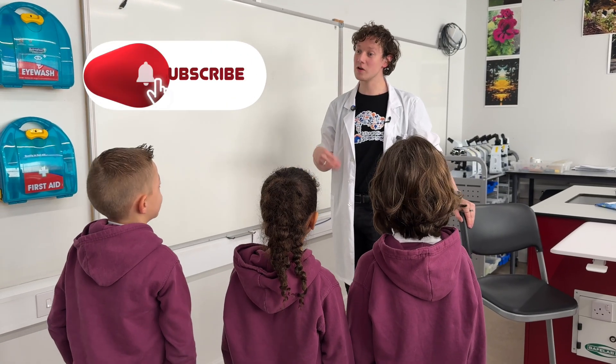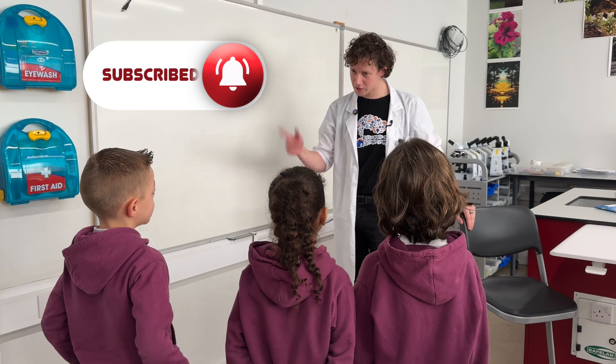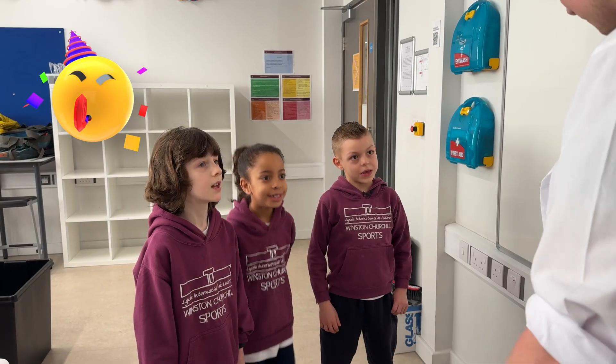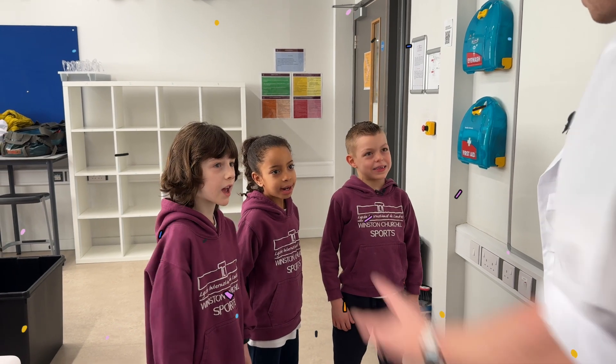Welcome along! My name is Mr. Ollie. I'm from the Little House of Science, and I heard today you want to do some experiments. Should we get started? Let's go!